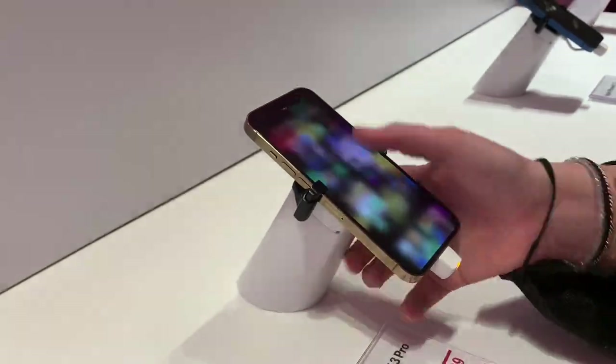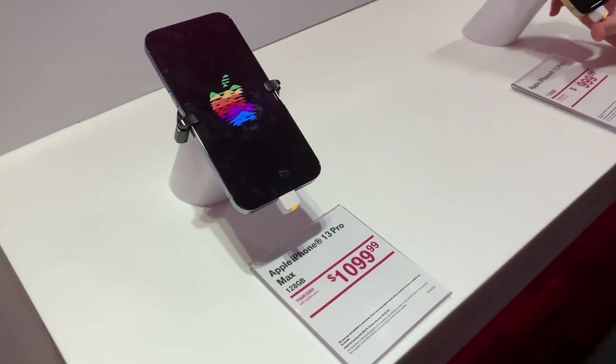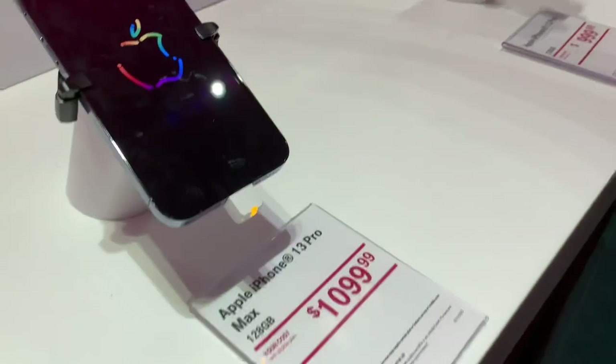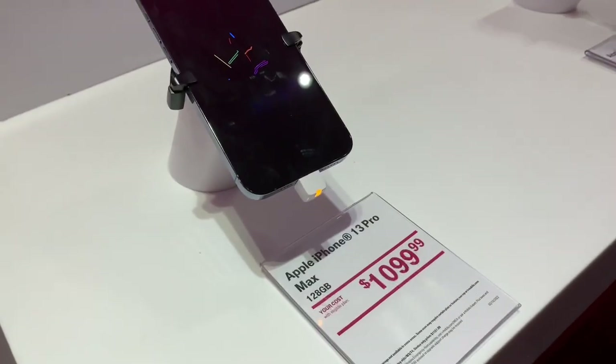I guess we're just gonna go with this one and it's gonna be in this color. Look how pretty — I just love the color so much. All right, we're gonna go with this, so we're gonna let them know and we will see you guys in a second.